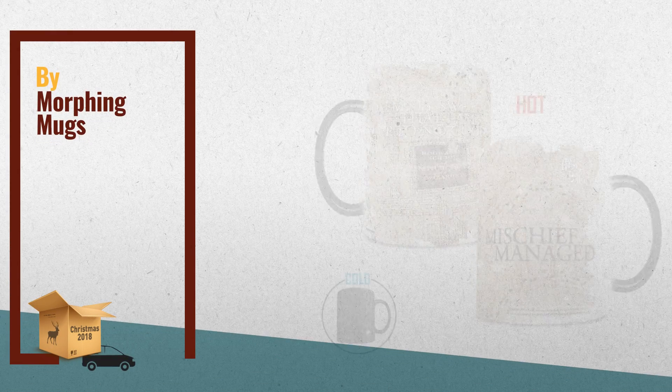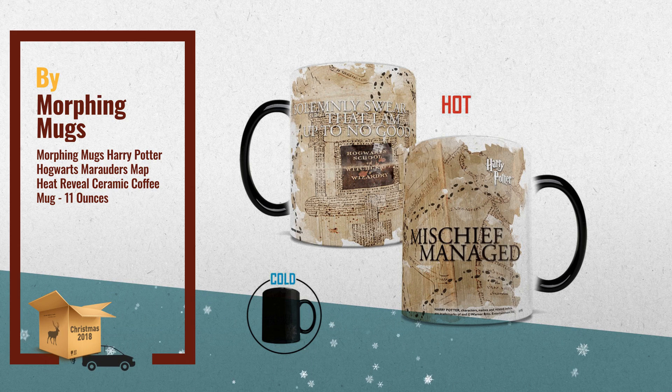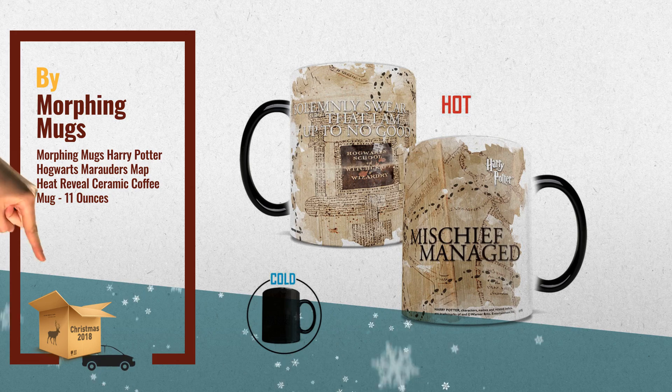Number 3: Excellent stocking stuffer idea. Transforms from black when cold to reveal the Marauders Map when hot liquid is added. Color changing, official Harry Potter heat sensitive ceramic mug.